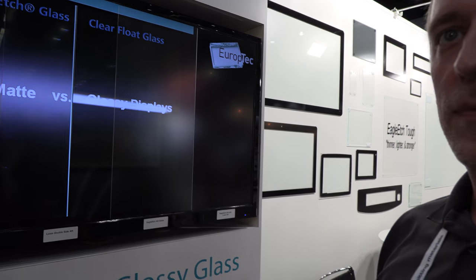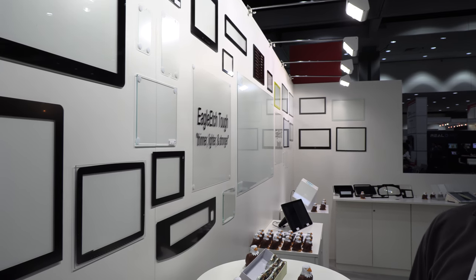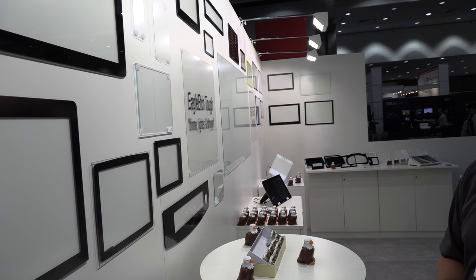It's like matte instead of glossy — yes, exactly. It's our type of matte. It's a proprietary process that we use to achieve the AG.